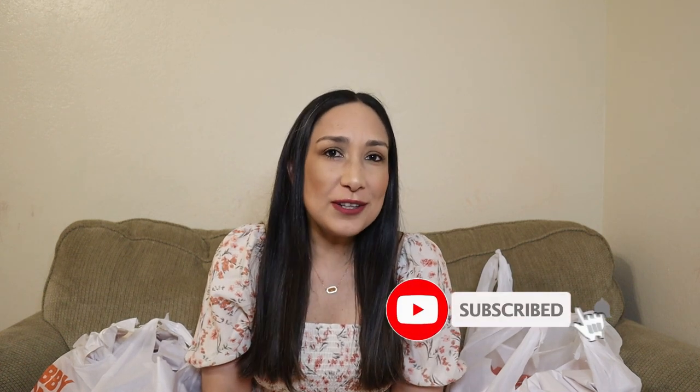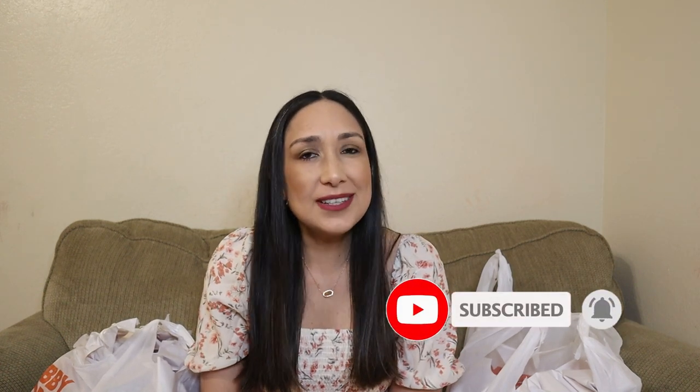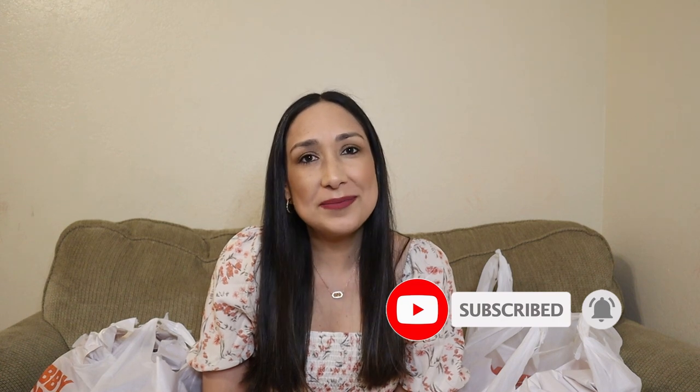Hi everyone, welcome back to my channel! I'm Millie, and today I'm going to show you what I got at Hobby Lobby for fall. Everything is 40% off right now. If you're new to my channel, don't forget to subscribe if you like this type of content — I upload new videos every week. So let's get started!